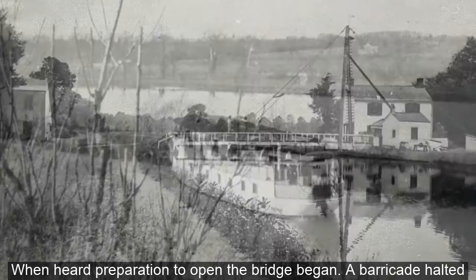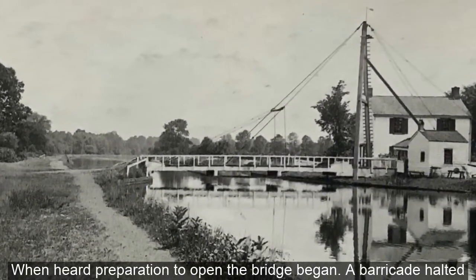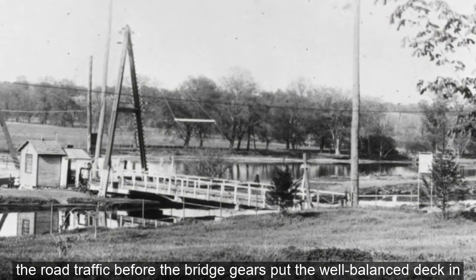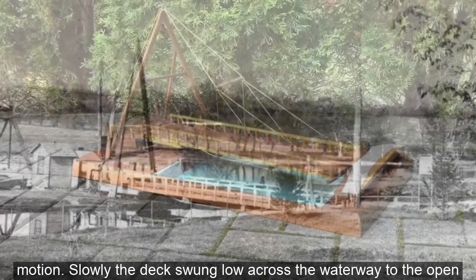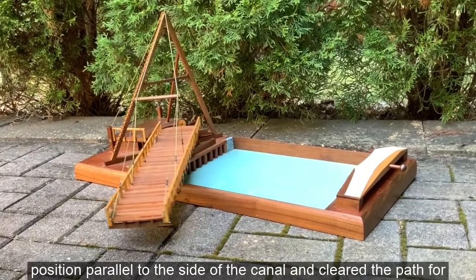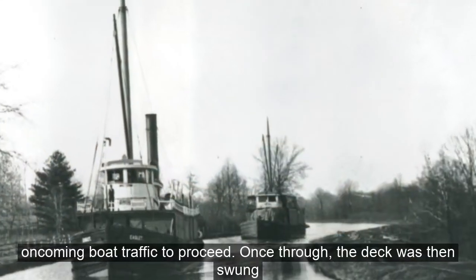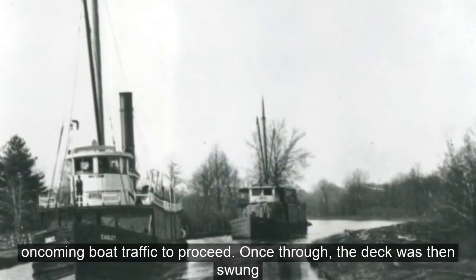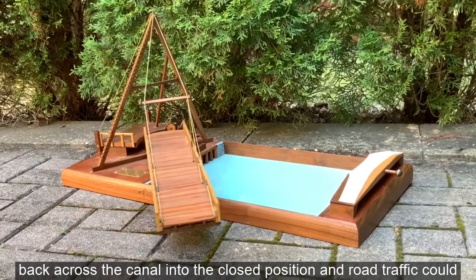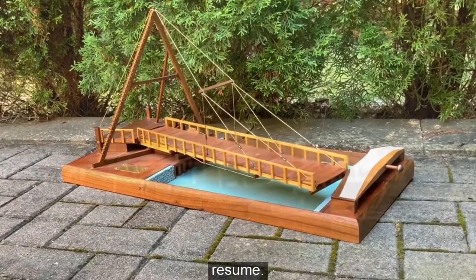When heard, preparation to open the bridge began. A barricade halted road traffic before the bridge gears put the well-balanced deck in motion. Slowly, the deck swung low across the waterway to the open position, parallel to the side of the canal, clearing the path for oncoming boat traffic to proceed. Once through, the deck was then swung back across the canal into the closed position and road traffic could resume.